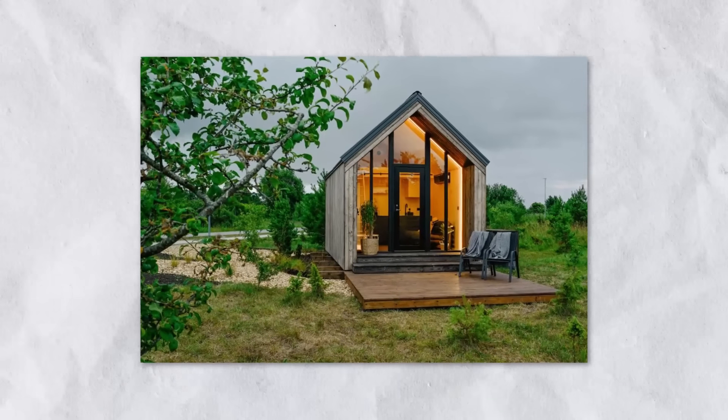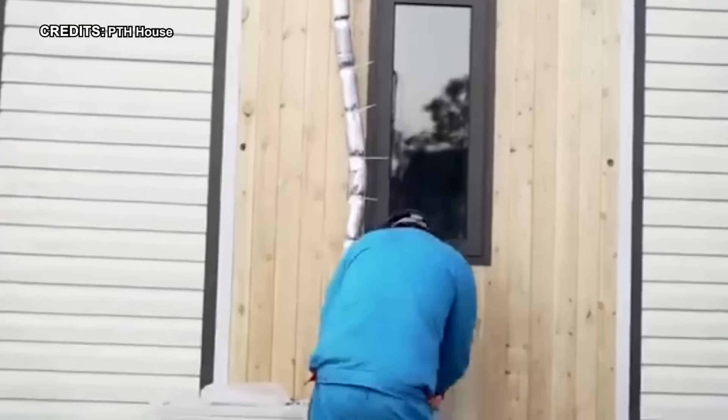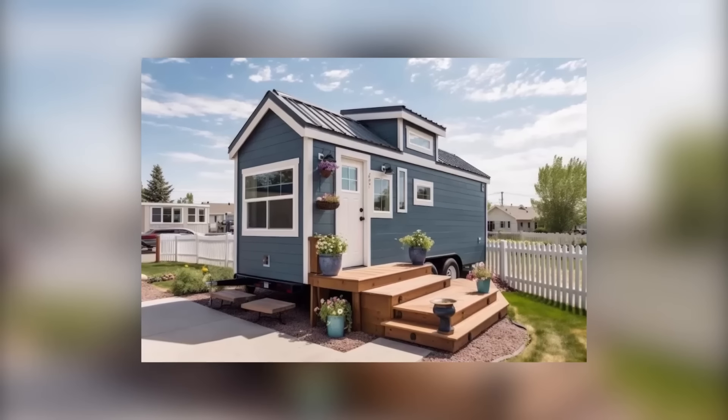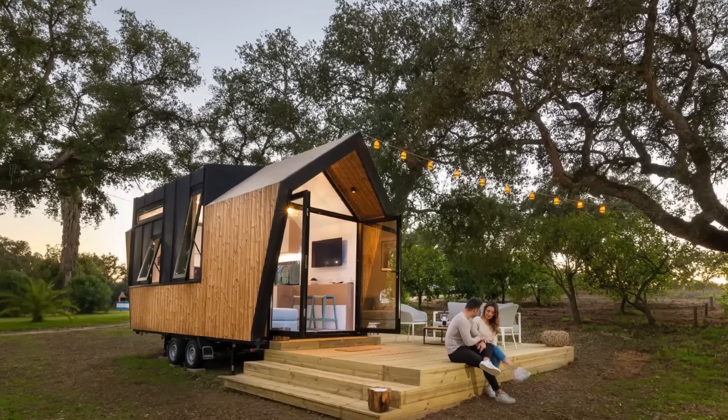Nevertheless, despite these factors, the Jacksonr Tiny Home emerges as a prudent choice for those seeking a portable, resilient, and customizable living space. Whether envisioned as a permanent residence or a supplementary structure in the backyard, its versatility and adaptability offer a multitude of possibilities for modern living.